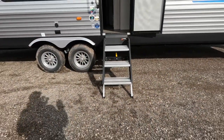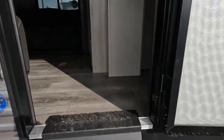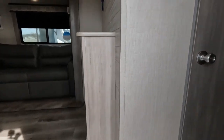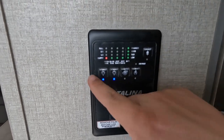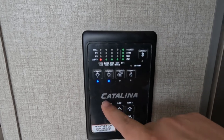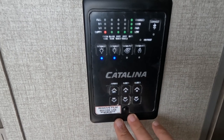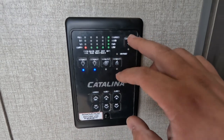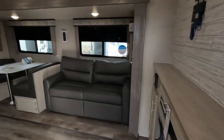All right, so we covered the outside. Let's go inside. We do have the Lippert solid steps — three steps plus the one to get inside. First thing you have is your control panel. You have all your tanks — it looks like it has two gray tanks, one black tank, and a fresh tank. All your lights are right here, your water pump, water heater, and then you have your awnings and slides all right here. You can connect to Bluetooth and control your whole RV from your phone.